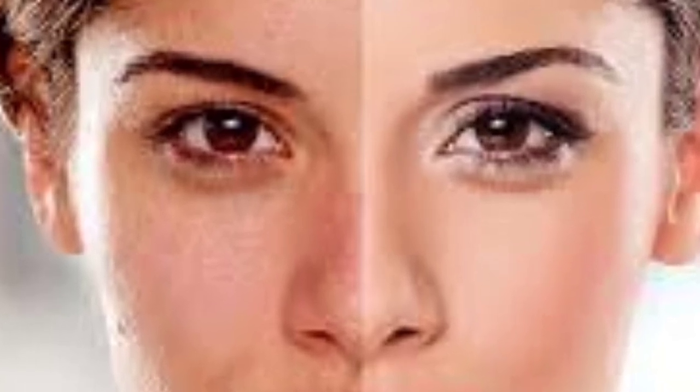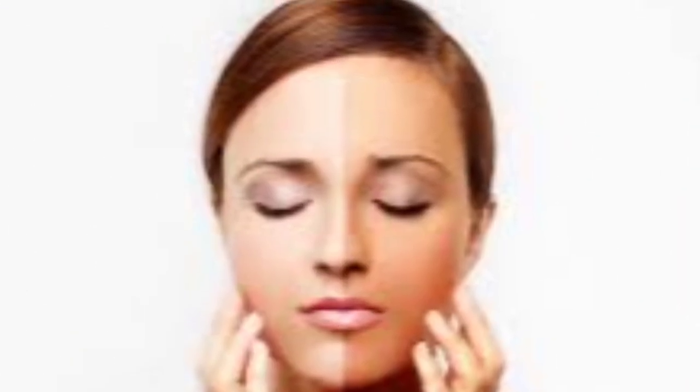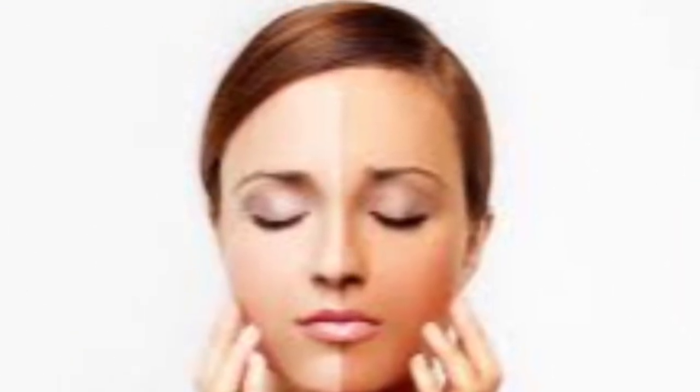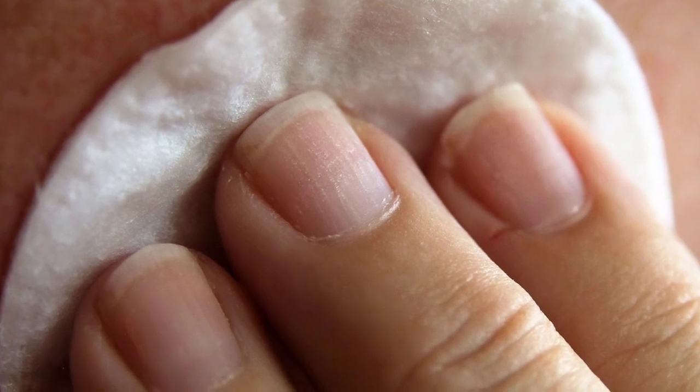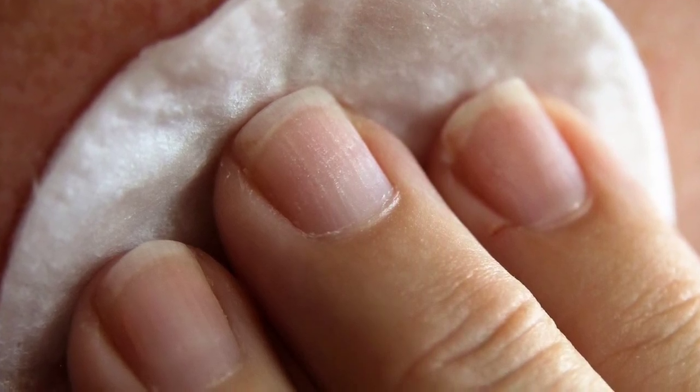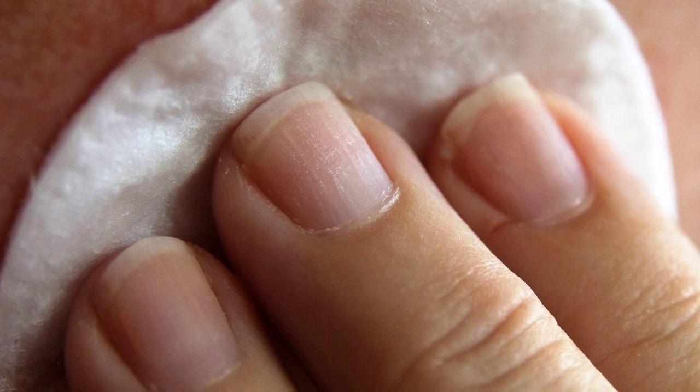Number two is anti-aging elixir. This is the reason why you cannot really tell the actual age of Korean women. Rice water has time-turning properties that blur away premature signs of aging like fine lines and wrinkles, and even delay their appearance by a substantial number of years.